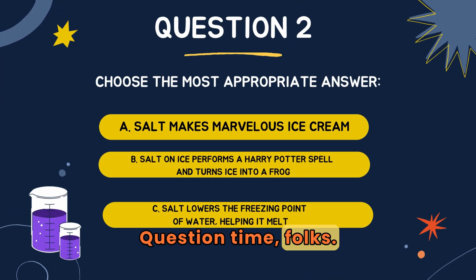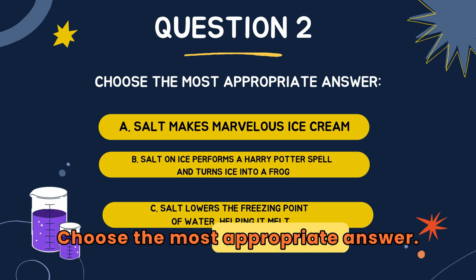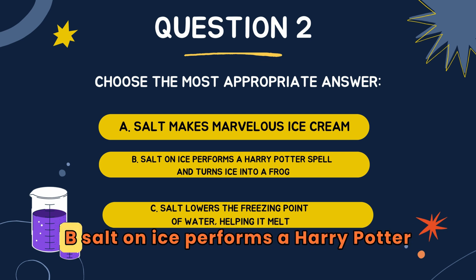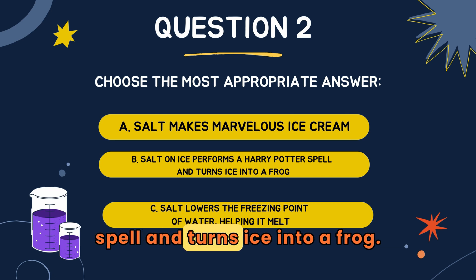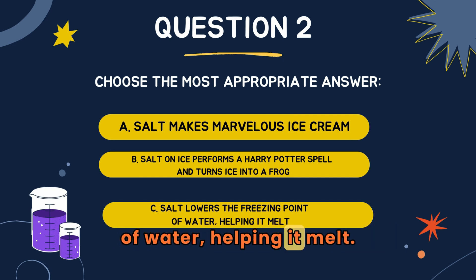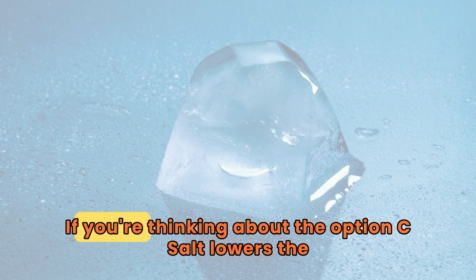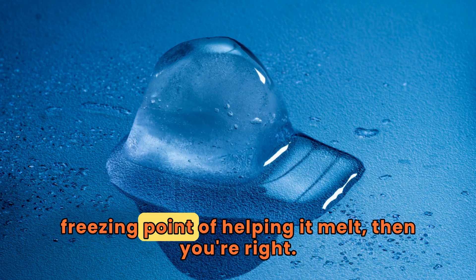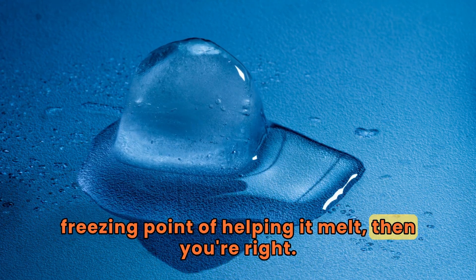Question time, folks. Choose the most appropriate answer. A: salt makes marvelous ice cream. B: salt on ice performs a Harry Potter spell and turns ice into a frog. C: salt lowers the freezing point of water, helping it melt. If you're thinking option C — salt lowers the freezing point of water, helping it melt — then you're right!